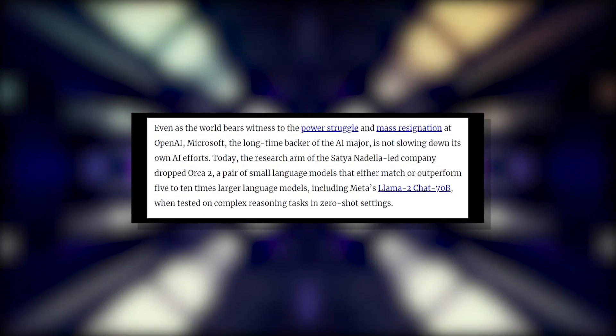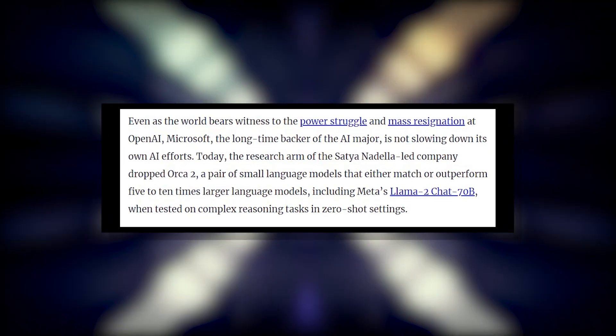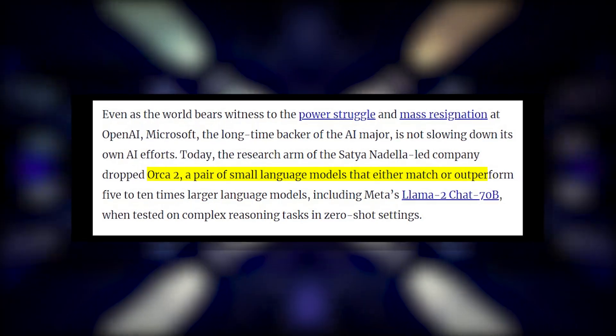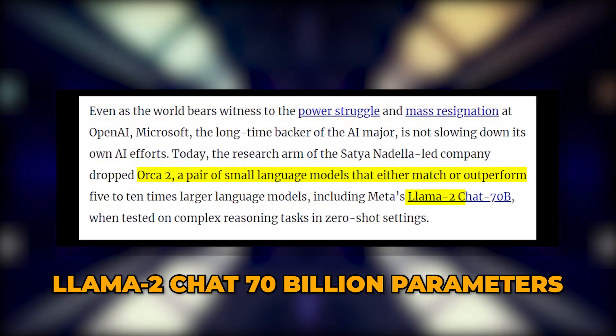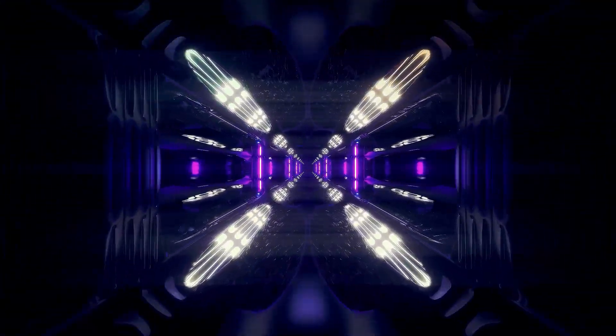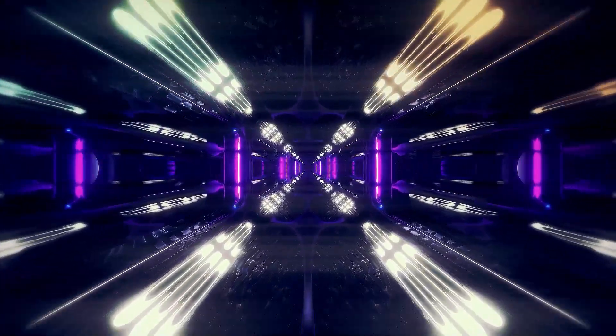On mathematical reasoning tasks from the GSM-8K dataset, Orca 2 blitzed ahead of similarly sized models and even surpassed the giant Llama 2 chat 70 billion parameter model, which is 10 times its size. A 13 billion parameter model is crunching multi-step calculus better than a 70 billion parameter one. That's just bonkers.